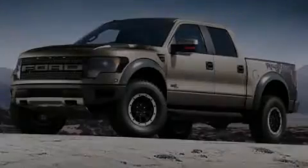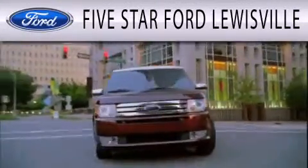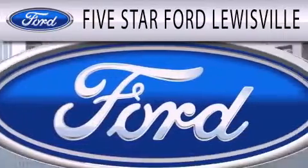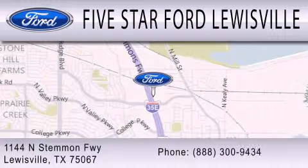Call or visit us right now and arrange your test drive today. Five Star Ford Lewisville is dedicated to doing everything possible to ensure that the experience you have selecting your next vehicle is as pleasant as possible. We are located at 1144 North Stummons Freeway in Lewisville.